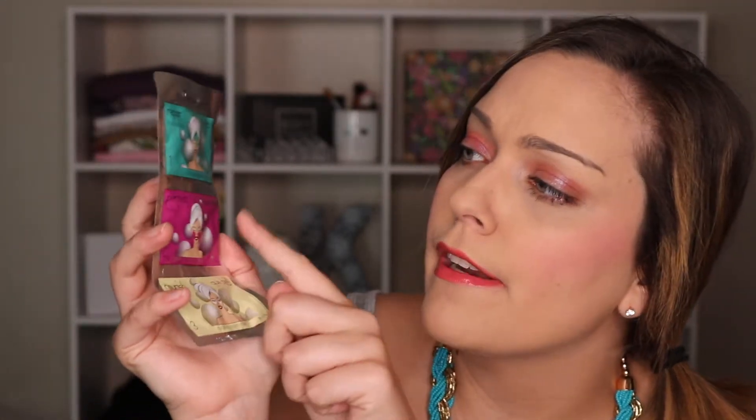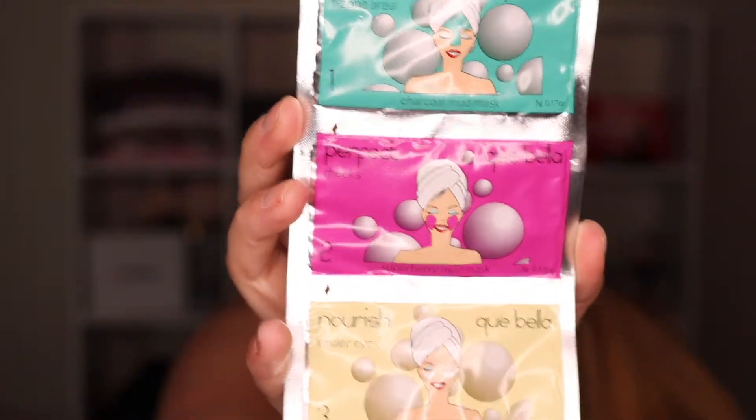The last item is a multi-mask pack by K Bella. The top piece is a repair mask for your t-zone area, the next is for perfect cheeks, and there's one for under your eyes — it's a coconut, super berry, and charcoal mud mask. This is a really cool concept because instead of putting one mask all over your face, it actually targets different areas specifically. I'm really excited to try this one.